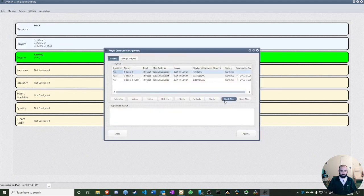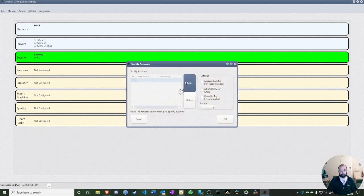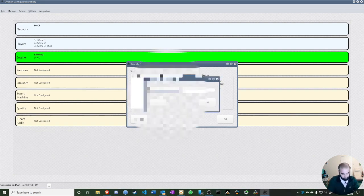Under Players, you can see all three players, restart or stop them, and check their status. Under Streaming Music Services, you can set up radio, Pandora, SiriusXM, and most importantly Spotify. We now use the Spotty plugin, which is quite easy to configure. I'll enter a Spotify username and password here.